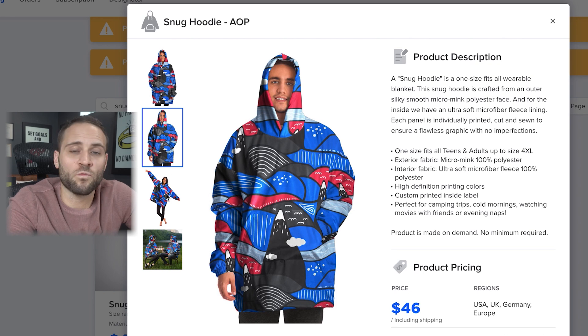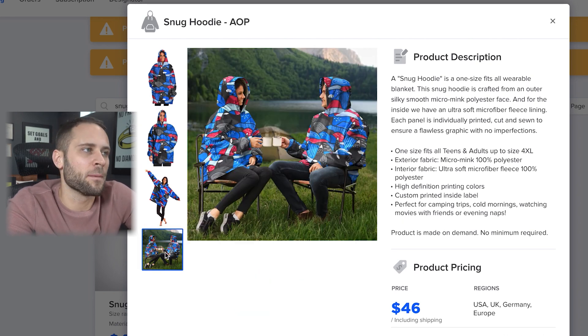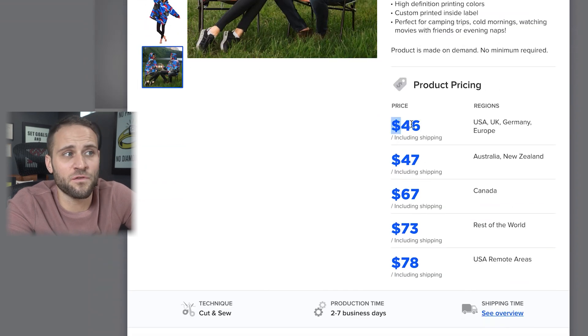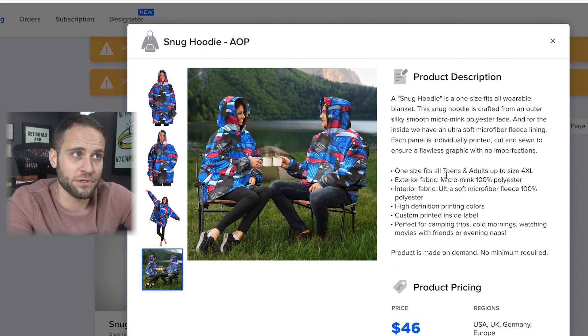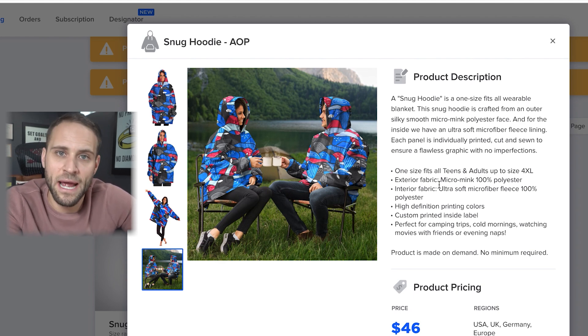The snug hoodie is also from the Subliminator print-on-demand company. They have some really awesome mock-ups showing the products. It's going to cost you $46, including shipping. Similar to Subliminator's cloaks and blankets, this is made from the same material — the exterior fabric is that micro mink, and the interior is that microfiber fleece. Really cool product — it is the snug hoodie from inside of the Subliminator app.